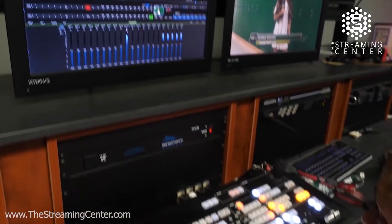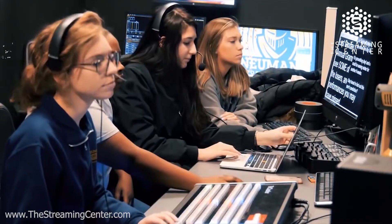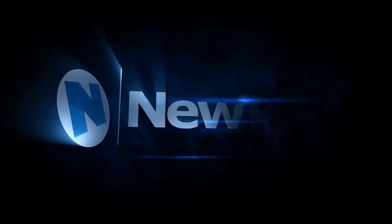With NewTek, you have the power of a broadcast television studio all in one system. And most importantly, they're for everyone to use, because making video should be accessible and fun. This is what we do. We're NewTek.